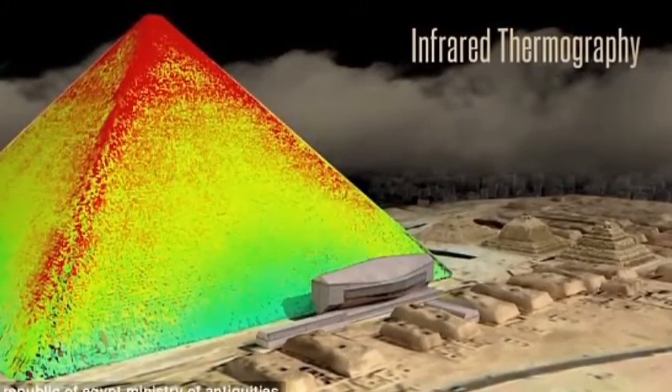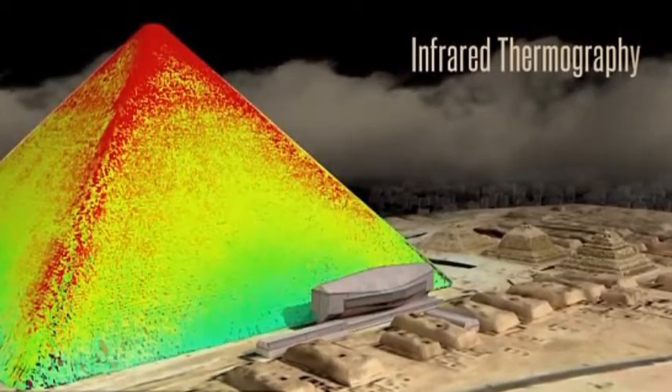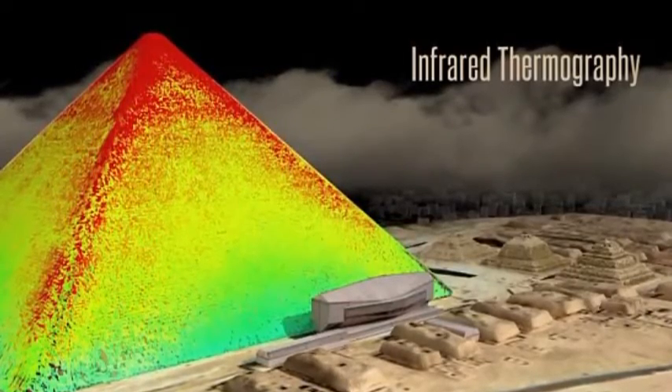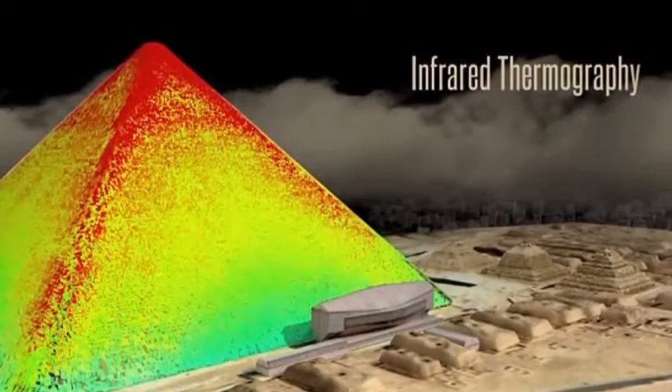The technology employed here is similar to an X-ray for a person, which allows archaeologists to visualize anything within the pyramid or structure. By using this novel technology, elementary particles can easily pass through thick materials and allow the visualization of the interior.